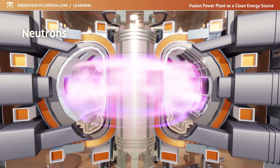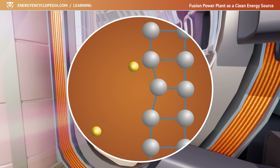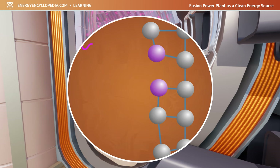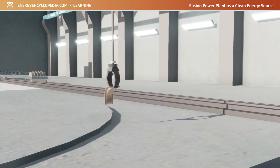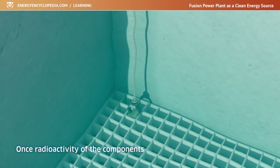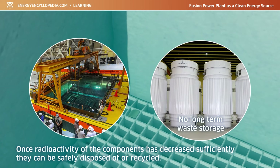The only problem remaining is the neutrons produced in the fusion reaction. While they are extremely useful in making tritium from lithium, not all of them do this work — the others hit the reactor's interior. Collisions of neutrons with the atoms of the vacuum chamber cause them to shift off the crystal lattice and produce radioactive isotopes, and the chamber material can change its properties. Some parts will remain in place for the life of the plant; others will be replaced on an ongoing basis using proven technology for handling spent nuclear fuel. The replaced radioactive parts will be stored in a pool where a layer of water cools them and provides protection from radiation. Once their radioactivity has decreased sufficiently, they can be safely disposed of or recycled, so the fusion power plant will not have to deal with any long-term storage of waste.